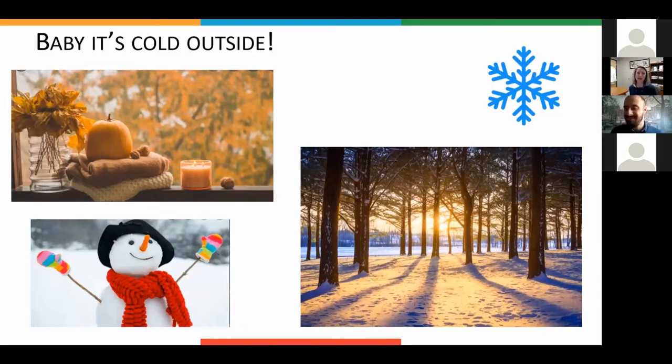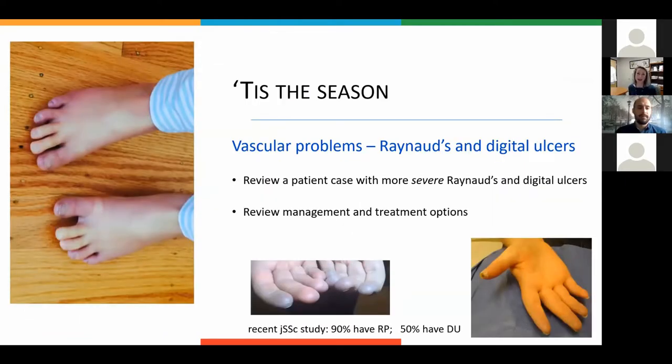It's fall — pumpkin carving, starting to get snow, playing outside, wearing layers. But it's like a catch-22 for scleroderma patients: it's beautiful, but the weather change is when Raynaud's really flares. The spring and fall can actually be harder than deep winter because of the temperature transitions. I have Raynaud's myself, so I know that. The kids with systemic sclerosis going out to play in the snow have to wear mittens, glove warmers. So how do we maximize things? It's the season of vascular problems — that's why I decided to focus on Raynaud's and digital ulcers.